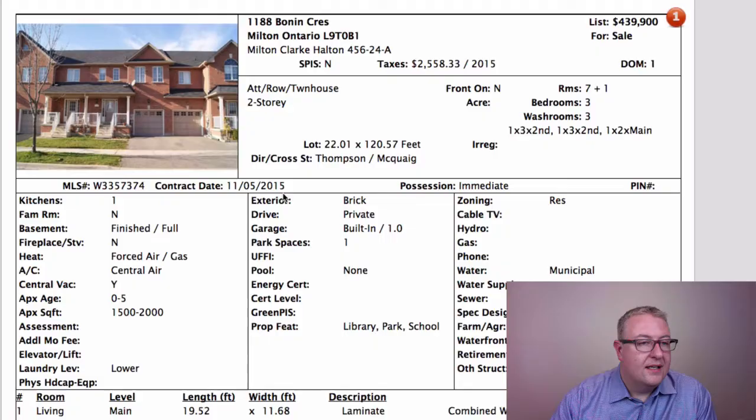Hey, welcome back to Milton Daily Homes. Chuck here. We have a list of nine properties including a bank sale, two really well-priced townhouses, and a home on a really nice mountain view street. Let's get started.